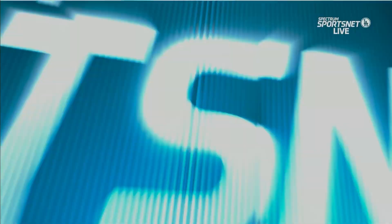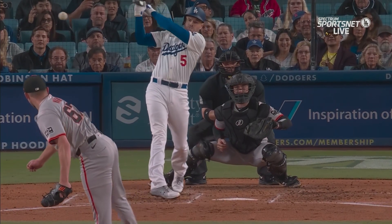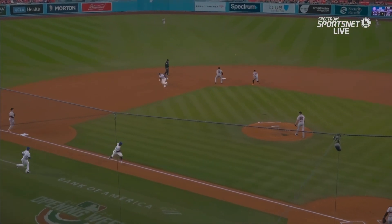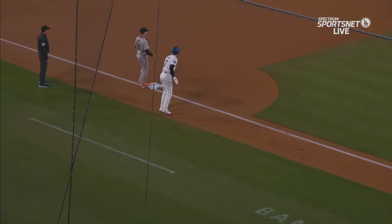Ohtani had to freeze on the line drive, and of course Mookie Betts couldn't make it home — about 85 feet away. Freddie Freeman, an RBI machine — he's going to make contact, he's going to take what's needed. But Ohtani freezing and getting held up.